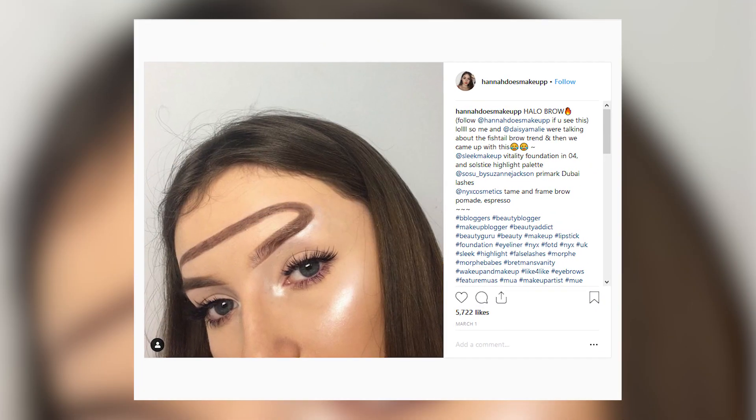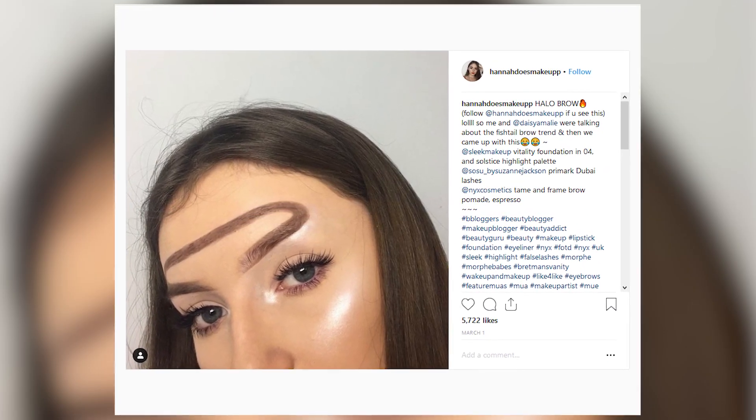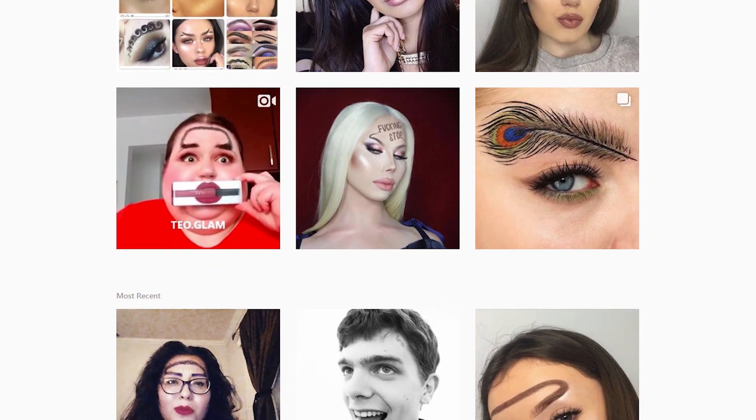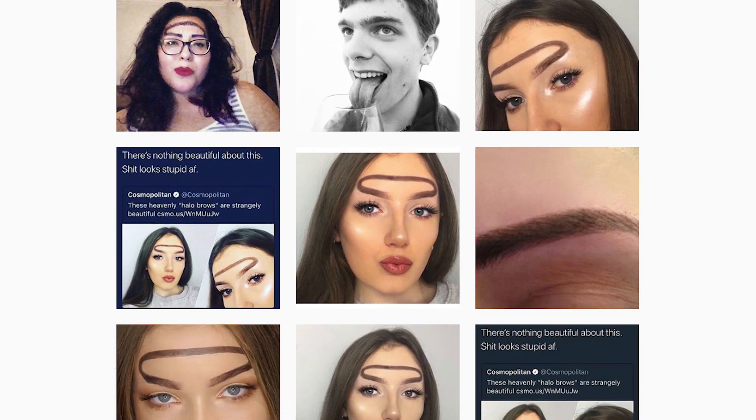Number 8, halo brows. Speaking of weird brows, check out this trend called halo brows. Started by the same girl who did fishtail brows, halo brows are just weird. Tons of people took to social media to post their own versions of this bizarre trend, but these halos aren't so angelic.